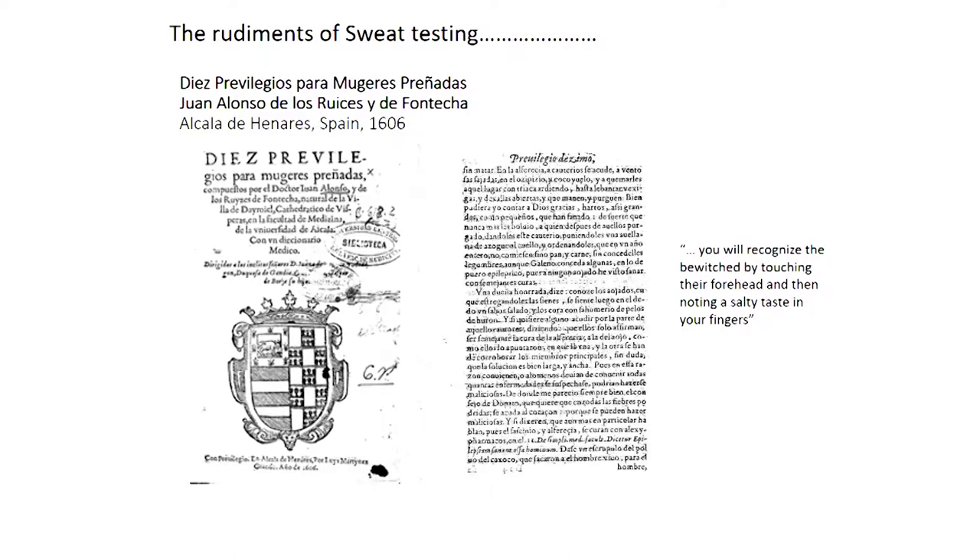It took 350 years until the connection was made between that description from the 16th century and cystic fibrosis. The translation of that book today would be something along the lines of 'What to Expect When You're Expecting.' Moving forward three centuries, we get to cystic fibrosis. The research described here focuses on using sweat not just for detecting disease, but for monitoring different conditions.